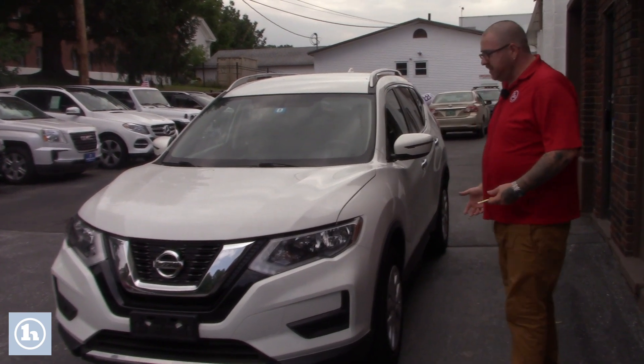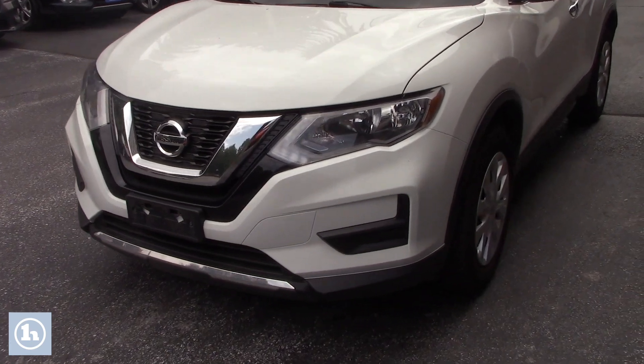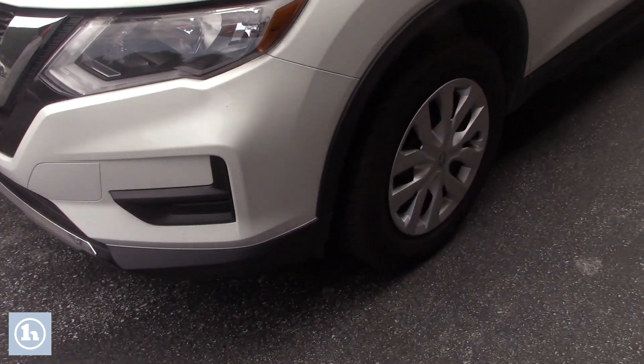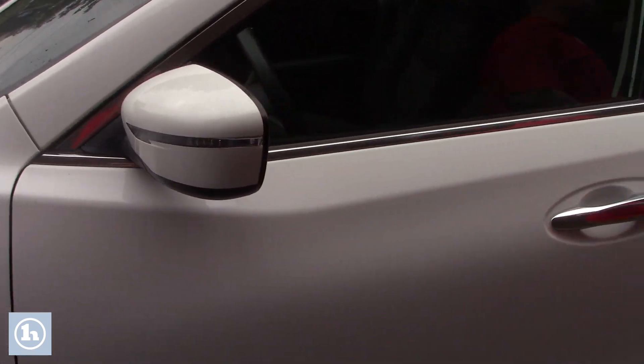As you'll see, it's in really nice condition. It does have HID headlights. Coming down along the side of the vehicle, it is on the Nissan steel wheels with covers. You've got turn signal indicators built into your side mirrors, which are also defrosting side mirrors.